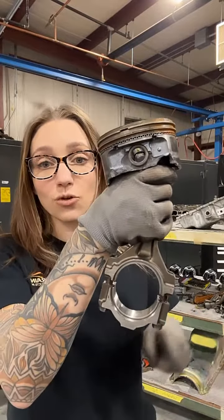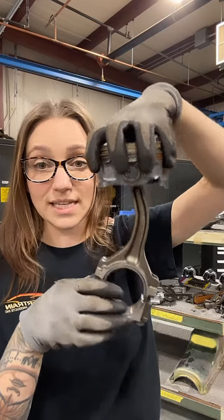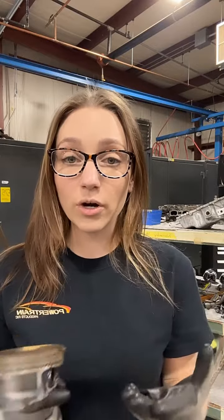Meanwhile, your crank still wants to spin, and you end up with a connecting rod that looks like this. This rod actually also has marks from hitting the crank, where the piston wasn't able to go anywhere but the crank still wanted to spin. So one of two things is going to happen: either your engine is just going to completely lock up, or things are going to start breaking and it's going to start wreaking havoc on the inside of your engine.